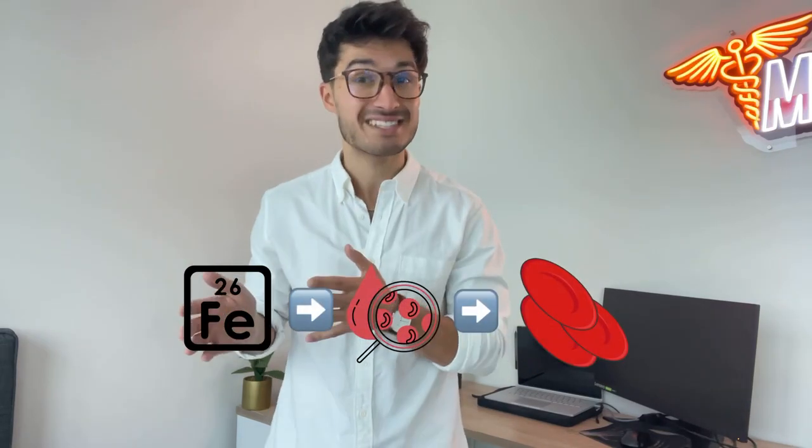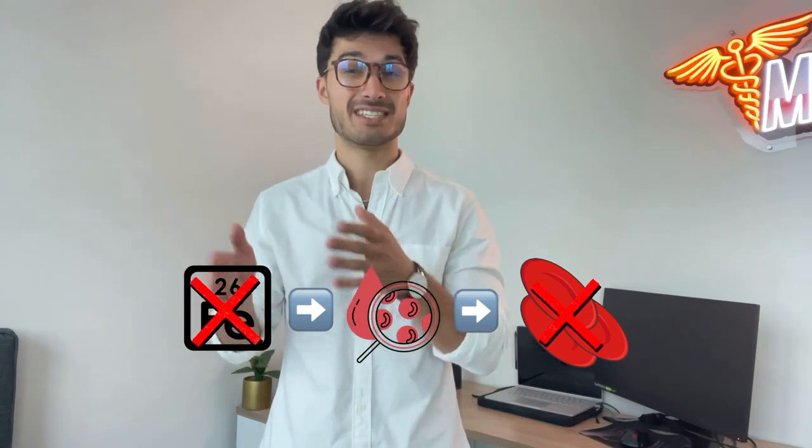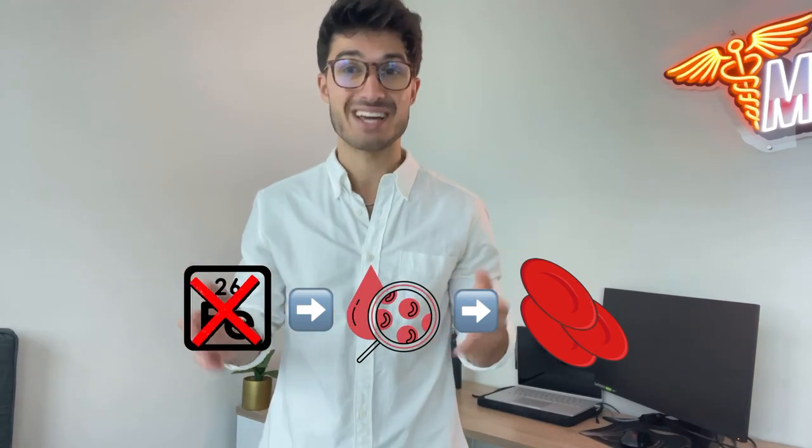With that being said, if iron is a key component of our hemoglobin and hemoglobin is a key component of our red blood cell, then we can understand that deficiencies in iron can lead to deficiencies in our red blood cell production, also known as anemia.